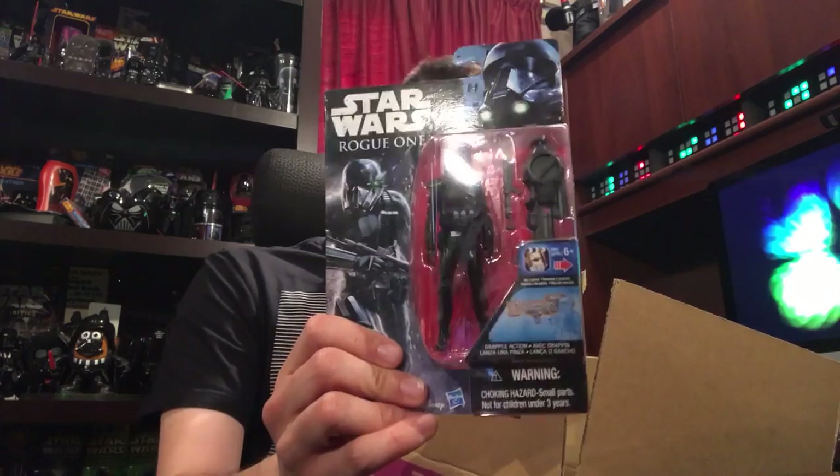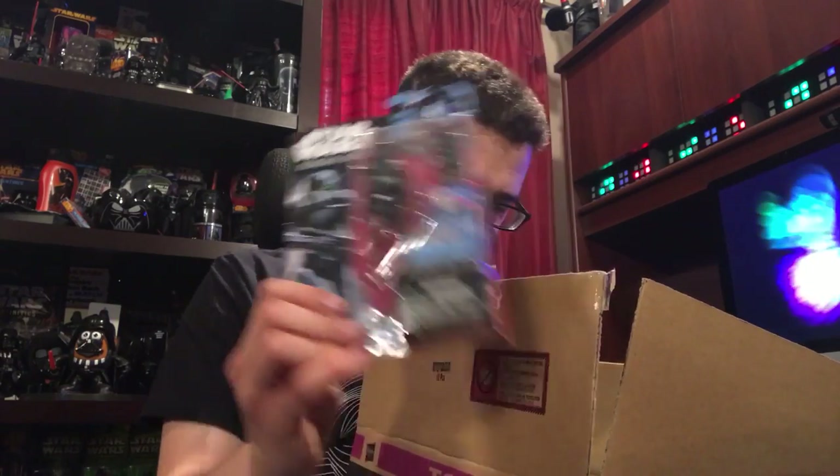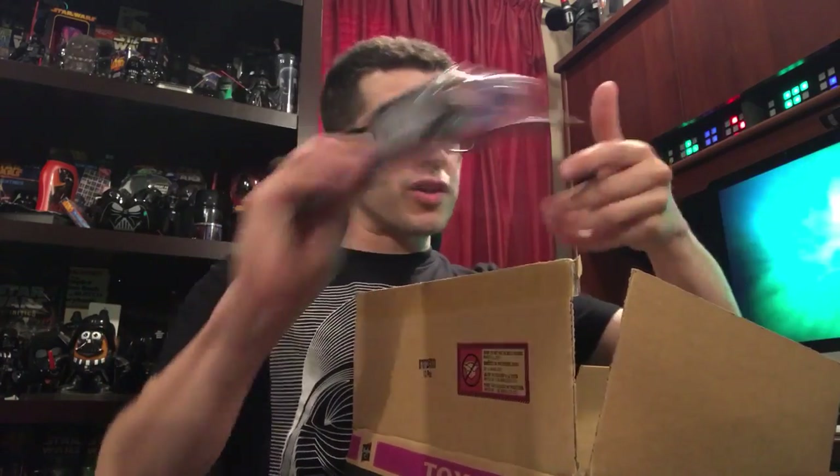I'm very happy they decided to reissue these because I don't think I've seen any of wave four on store shelves. Allegedly they'll hit in June. And I didn't pay an outrageous price for what I got here — I feel I paid a fair price, considering I'm not going to have to spend gas money driving around town. But these are going to go fast.